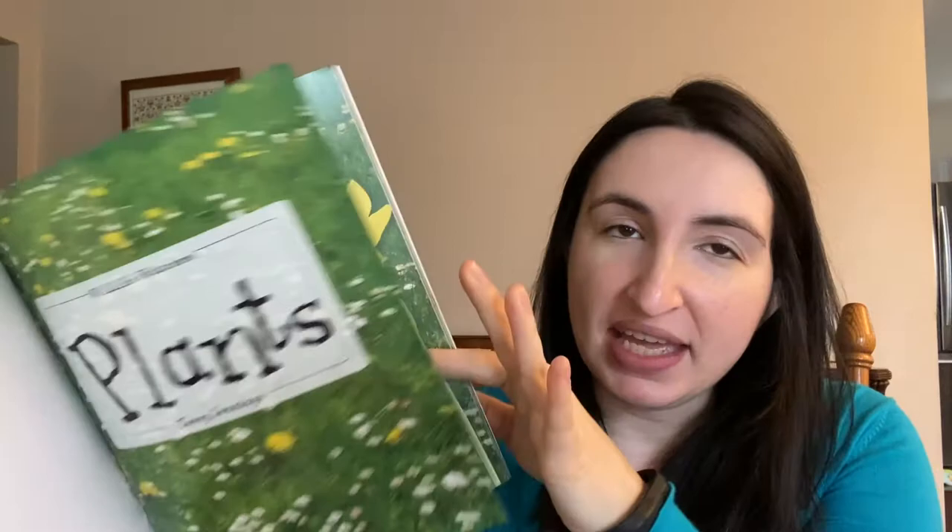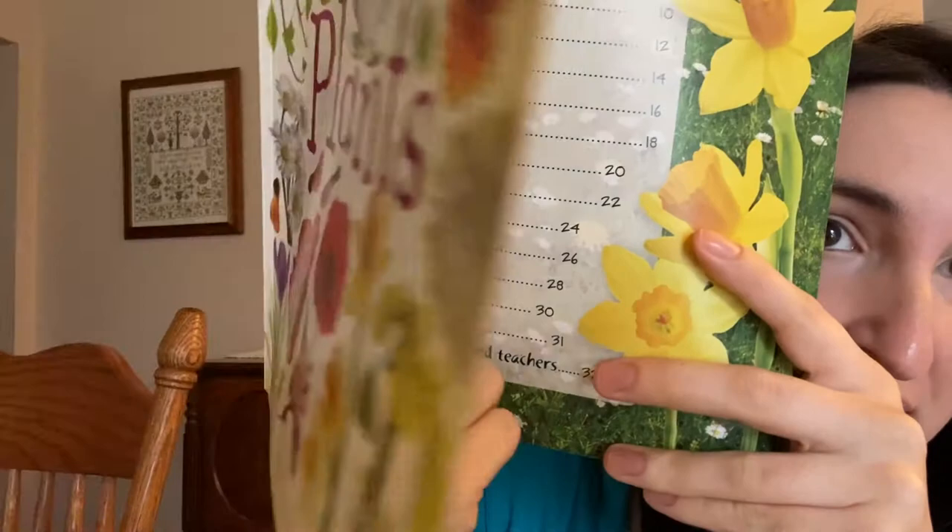The table of contents appears in a lot of non-fiction books. It shows you what subjects are on what pages. So this whole book is about plants, but let's say you want to learn more about trees — that is a type of plant. If you look, trees is on page 22. So if you don't want to read anything else and you just want to read about trees, go to page 22, and there it is.